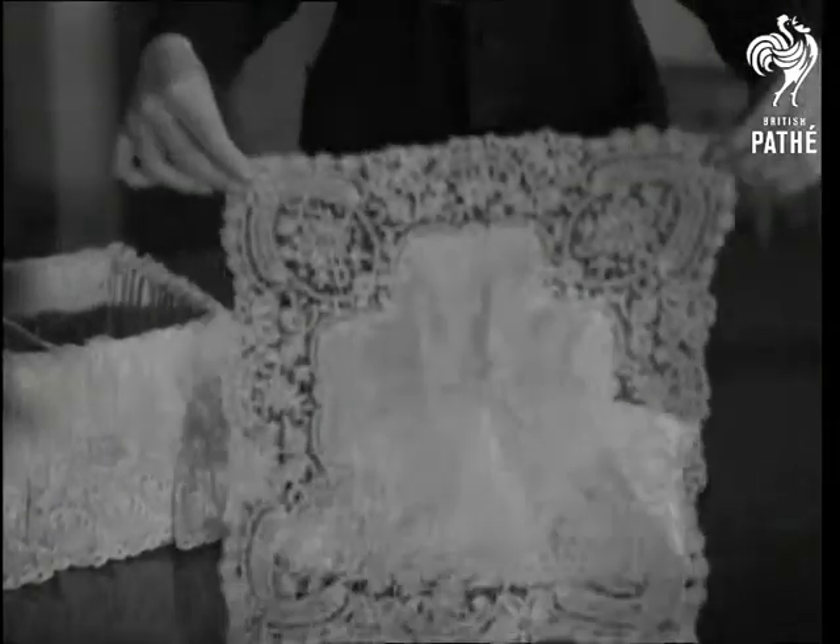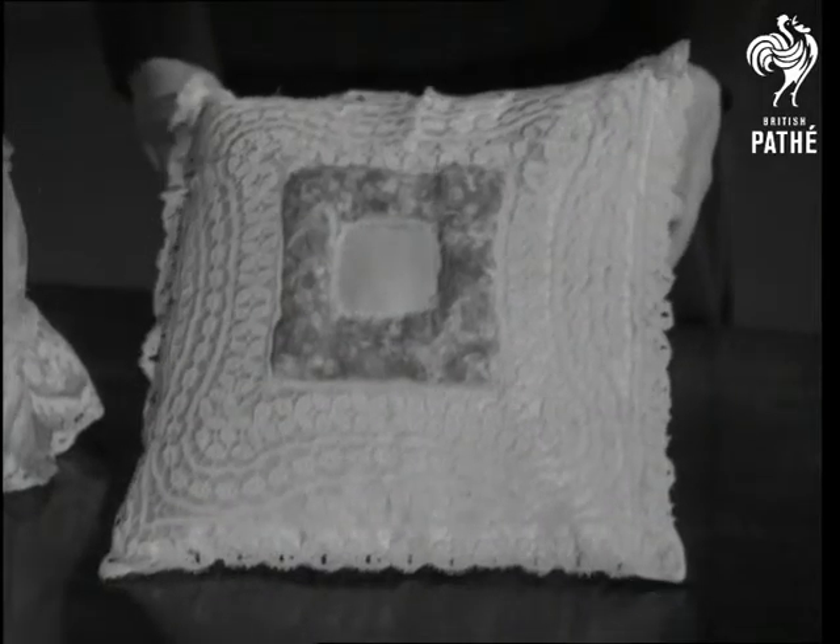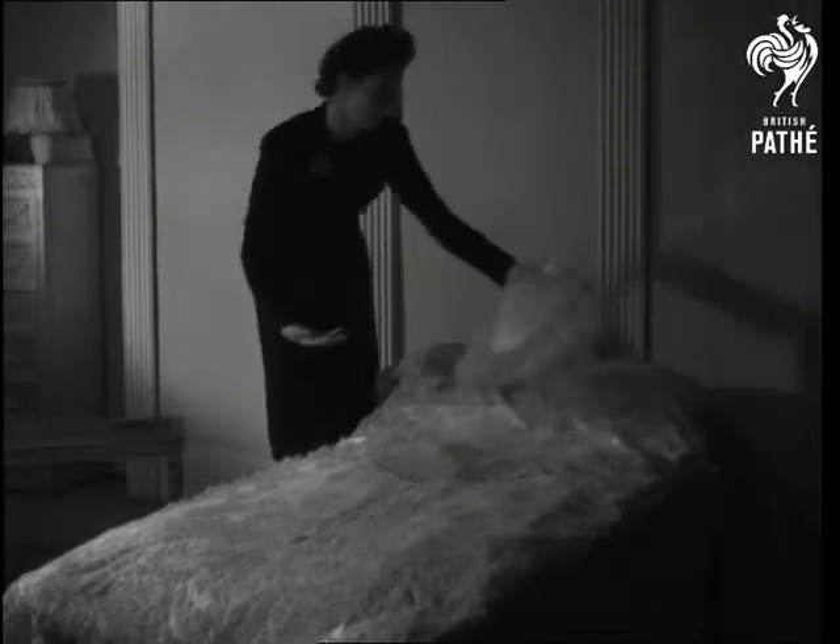Lace, which may be discoloured or torn, can be tinted and mended and turned into a variety of beautiful things, with little or no cutting. For example, two heart-shaped cushions of tinted lace over pastel silk.